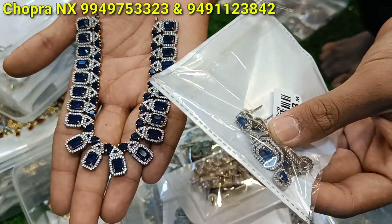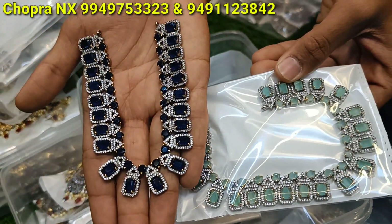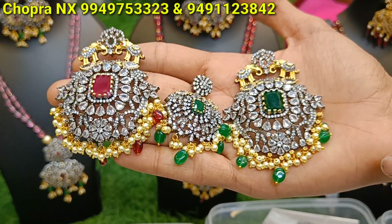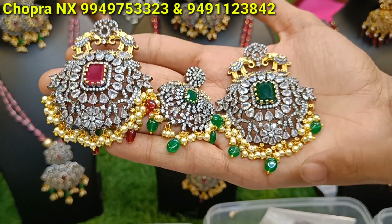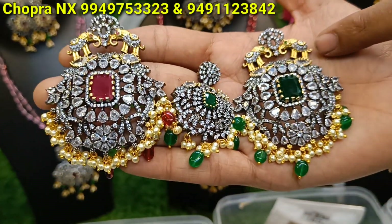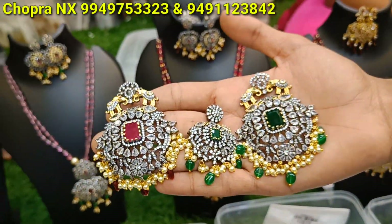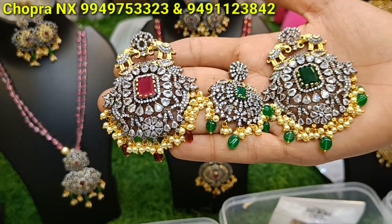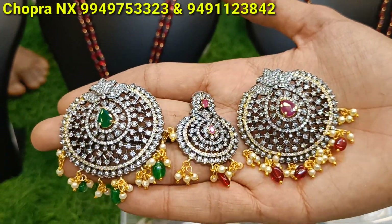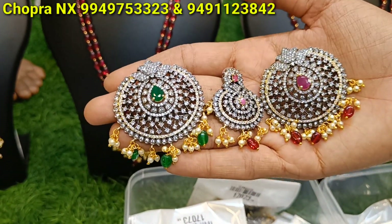I also have earrings. It is a standard design, very good design, very good color. Locket with earring — it is a standard item, a full heavy locket with a design. It is a matte finishing design. You can see it with a golden color and with earring. The price is only 1020. It is round shaped locket with earring. You will get 2 colors: green and red.